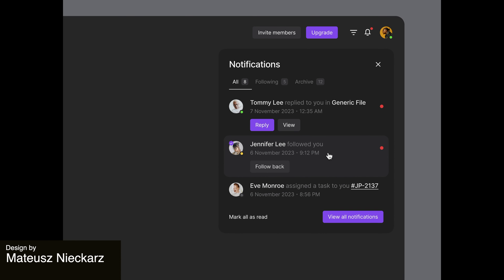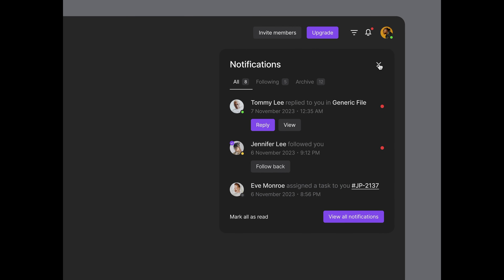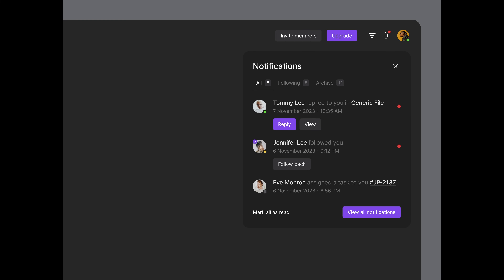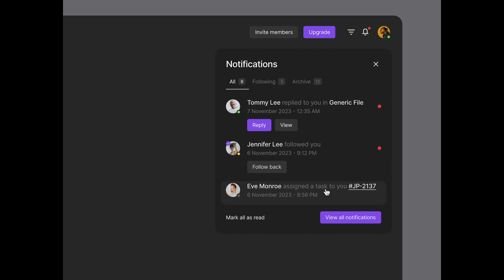Next up is the notifications drop-down animation. This concept can be applied to any website, but its dark theme and purple accents seem to work well for a modern tech file sharing company. We love the subtle highlights shown with the cursor animation.